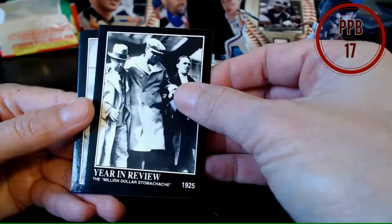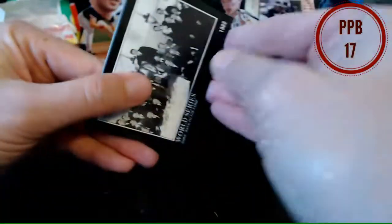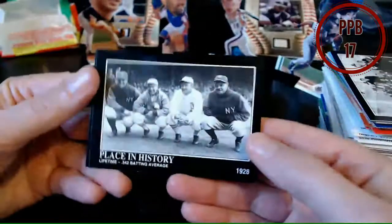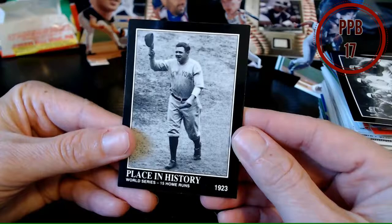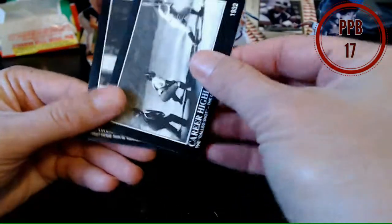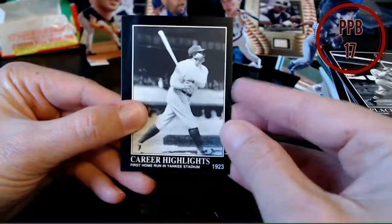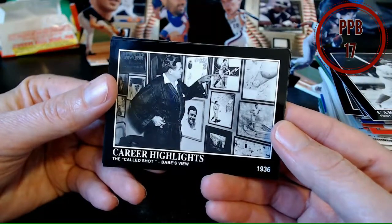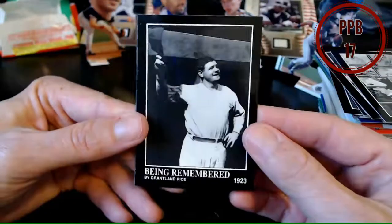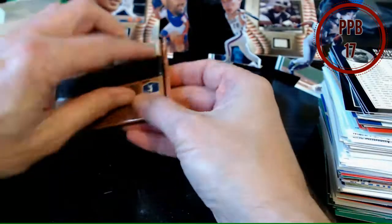Our Babe Ruth collection — this might be where we get our Babe Ruth autograph redemption. Year in review, million dollar stomach ache, World Series, back to the farm, place in history, World Series 15 home runs, highlights the called shot, lifetime 714 home runs, first home run Yankee Stadium — looking at all his stuff, got a lot of pictures of himself up there being remembered. And checklist — Babe Ruth, Sultan of Swat, Big Bambino.